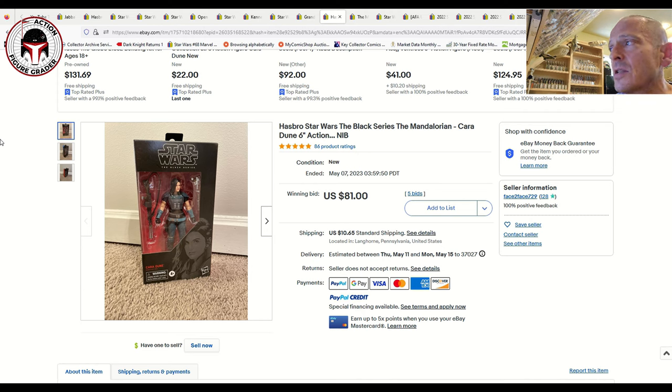Cara Dune has held its price fairly well. Right after the actress got fired by Disney, this one got really expensive — AFA graded examples were hitting $400 plus. This one sold for $81 on five bids plus $10.65 shipping, so let's call it 90 to 100 bucks. I found several data points for near mint plus examples of the Black Series Cara Dune around $100, which is still a pretty big multiple over original MSRP even ungraded.